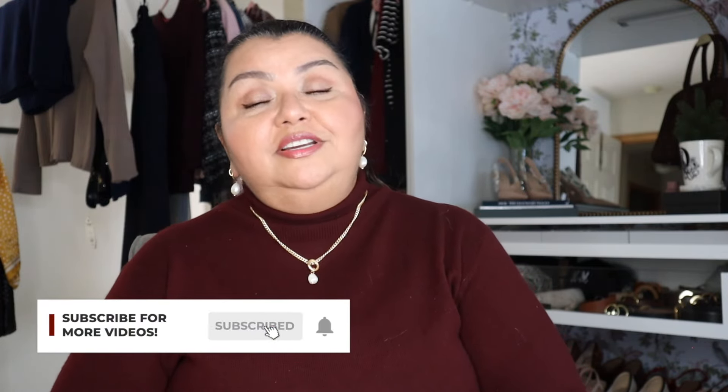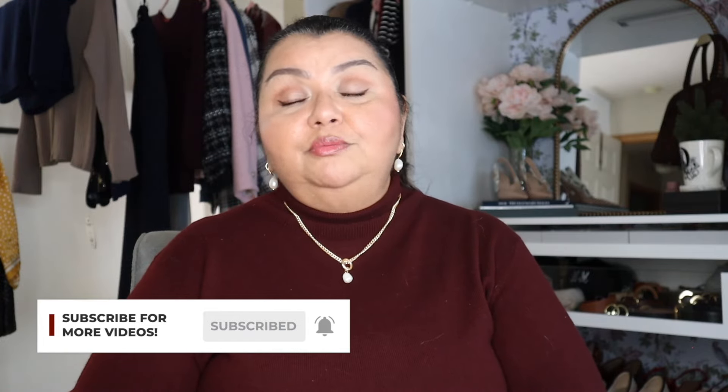Hello and welcome to my channel. My name is Auralia. I am a personal stylist. My passion in life is to help plus size women look and feel their absolute best. I believe that we all deserve to look and feel beautiful regardless of size or age.